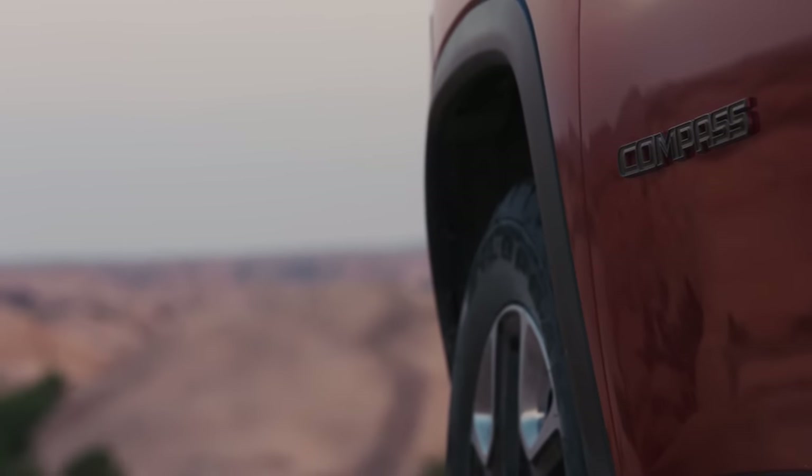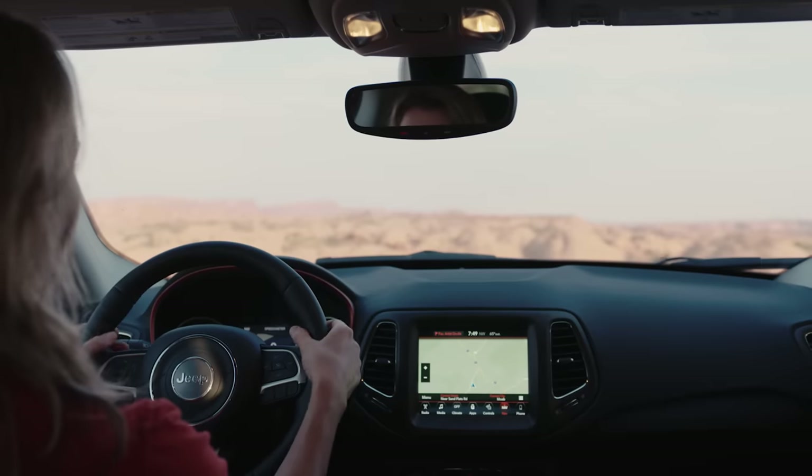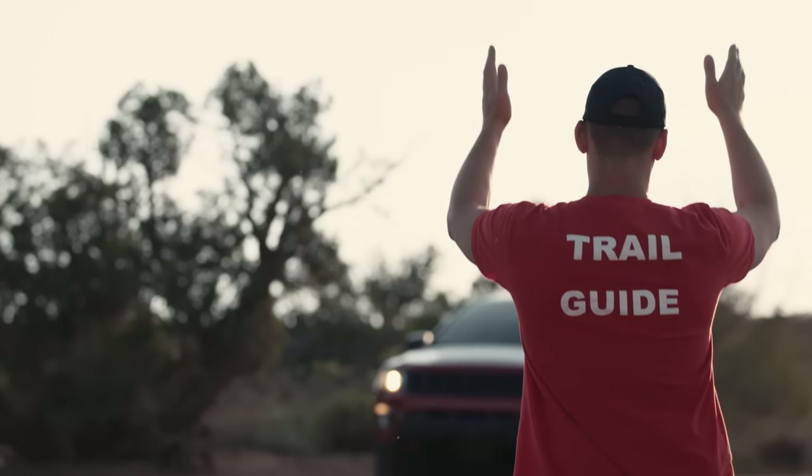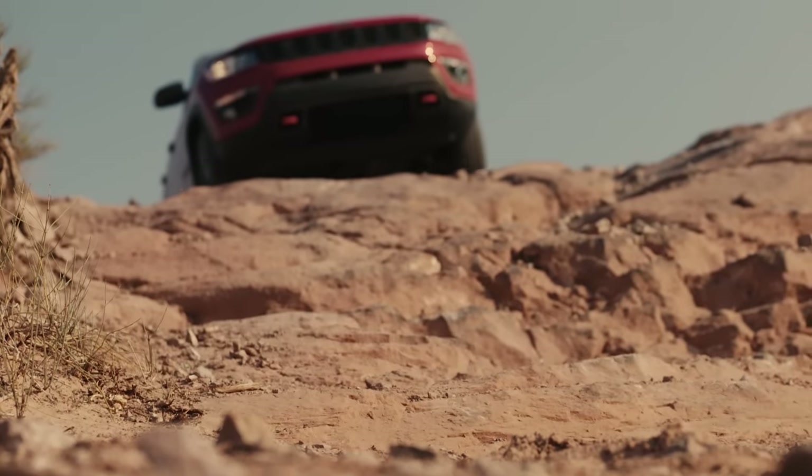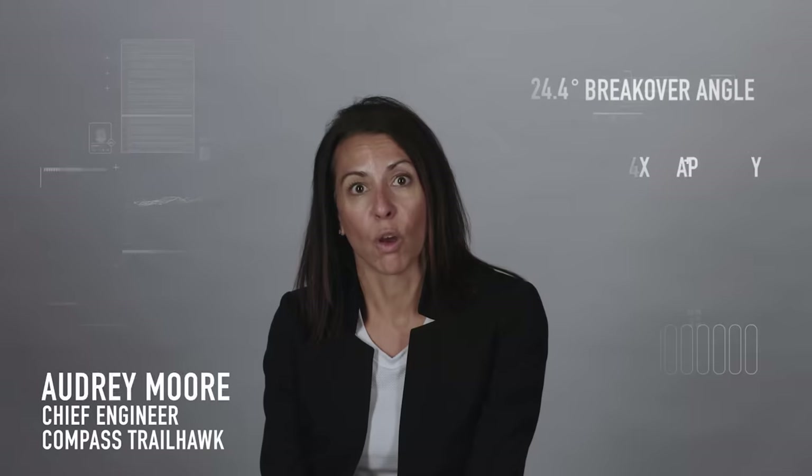It amazes me when people see these vehicles for the first time and they see what they're capable of — the shock and awe. It's mind-blowing to see people doing it for the first time when they have the confidence to know that their car is actually capable of doing this stuff.